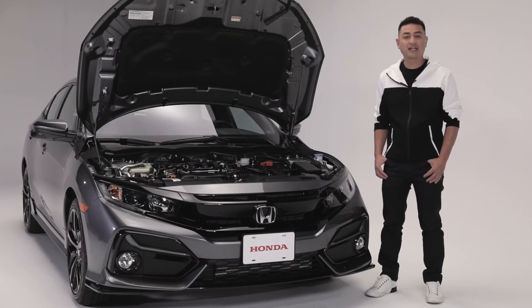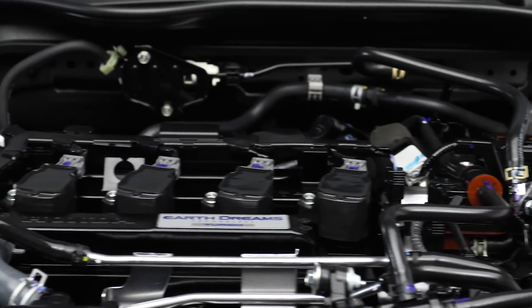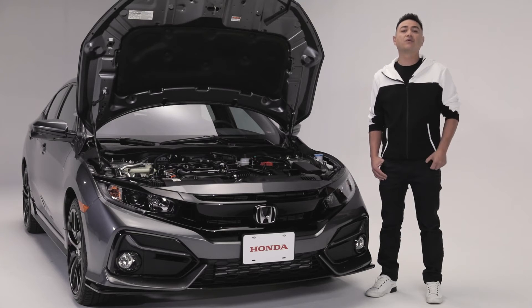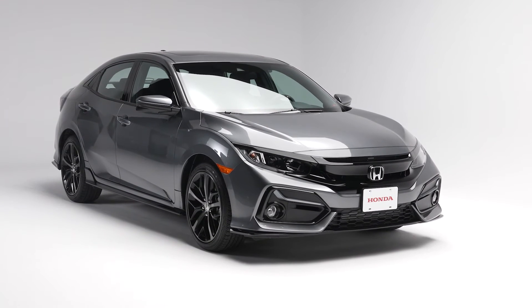Powering the Civic Hatchback Sport is this 1.5-liter 16-valve direct-injected turbocharged four-cylinder engine with 180 horsepower and 162 foot-pounds of torque, and it's easy on the environment with a segment-leading emissions rating of 172 grams per kilometer of CO2.